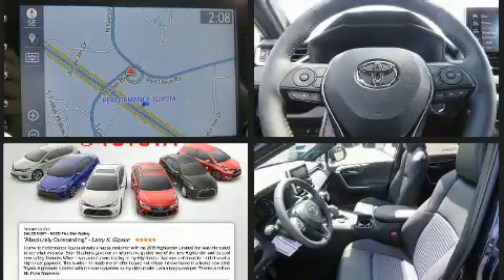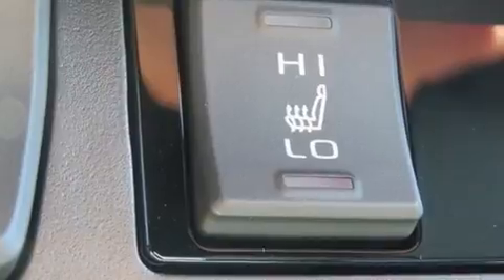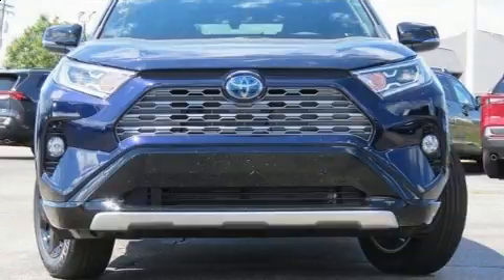All of the following features are included: a built-in garage door transmitter, a blind-spot monitoring system, an outside temperature display, front fog lights, remote keyless entry, and power windows.